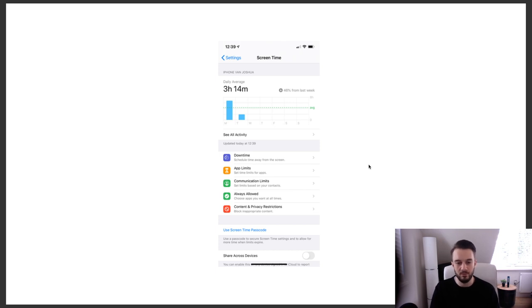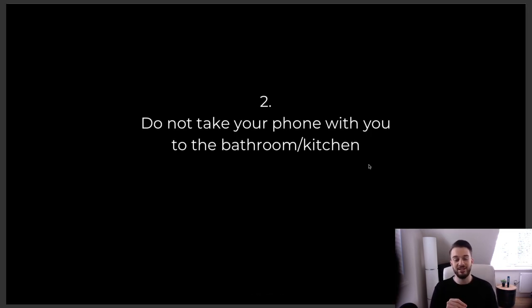Tip two is to not take your phone with you to the bathroom or the kitchen. We've all done it — you go to the toilet and take your phone to scroll or look at memes, and you end up with red marks on your legs from leaning on them. What should be a quick bathroom break turns into a 20 or 30-minute break of mindlessly being on your phone. The same goes for eating — if you want to be conscious of what you eat and feel fuller, look at your food rather than a screen.